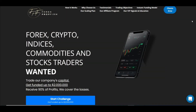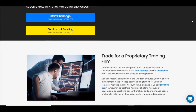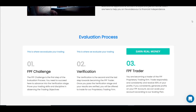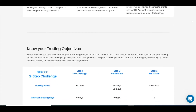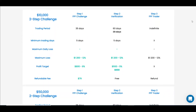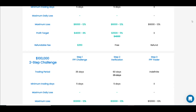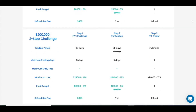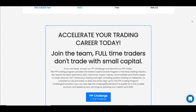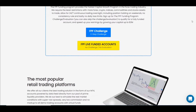Before we continue, let's take a quick look at this unique prop firm. We all know that trading with minimal capital can be a pain, especially when you want to take advantage of commodities or indices with those massive movements. That's why we've partnered with Forex Prop Firm. They fund up to two million dollars with a profit split of up to 90 percent, which really caught our attention. All you need to do is complete a challenge and verification stage and get started.